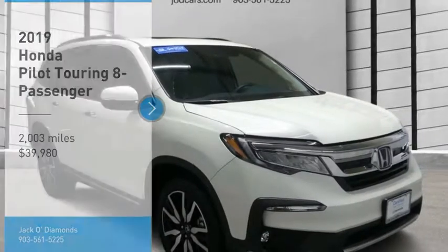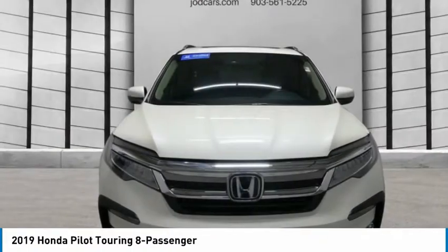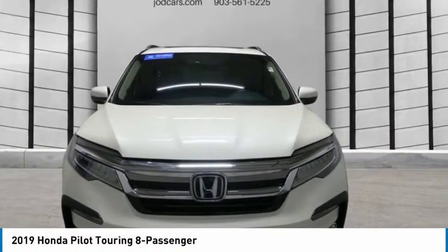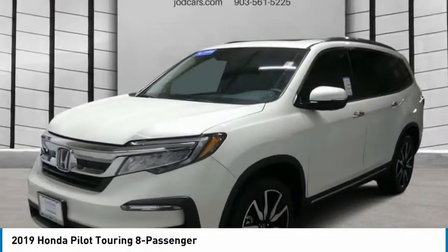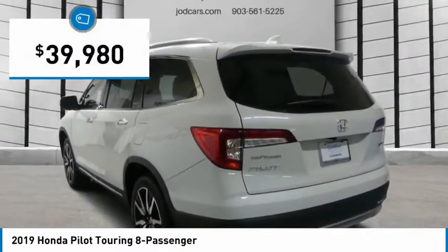Make a great choice today with the 2019 Pilot. Optimal utility, indulgent interior, powerful performer — you'll be ready for almost anything in the Honda Pilot, and it's priced below $40,000.